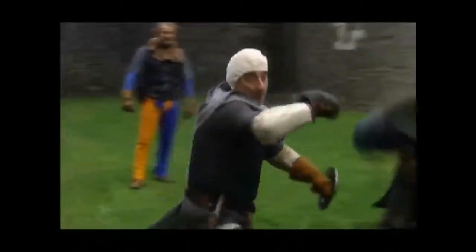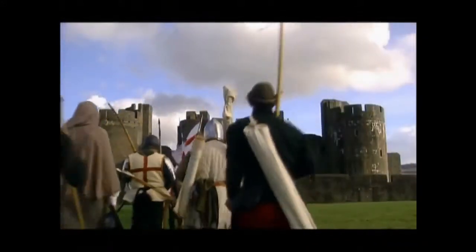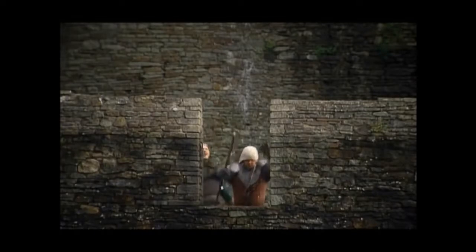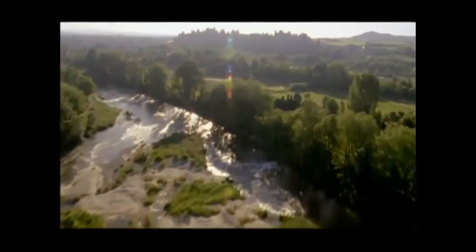In some ways, a siege seems no more than two armies facing each other on opposite sides of a wall. But very often, the outcome is determined by how well equipped and prepared the combatants are before the battle begins. Provided a castle is well provisioned, a relatively small force can defend it. In 1294, for example, 37 soldiers successfully held Harlech Castle in North Wales for two months against an entire army of thousands of men.